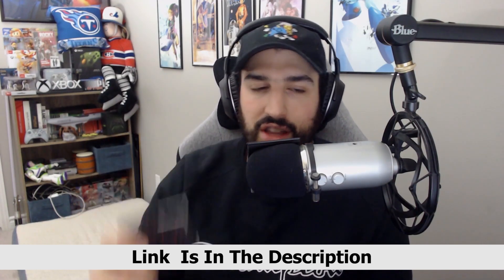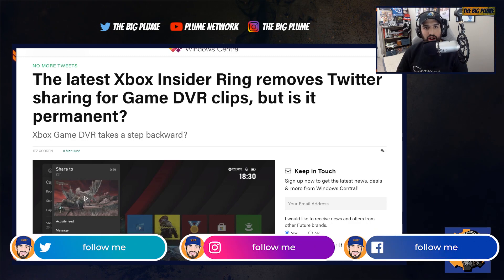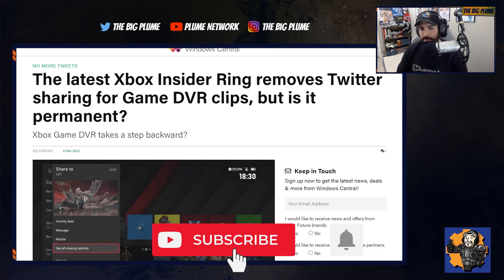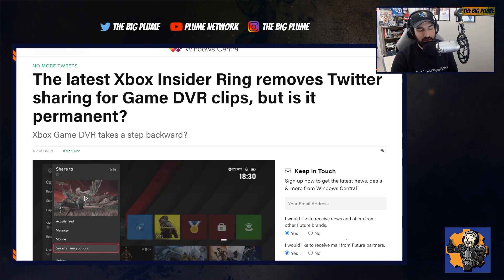One of the biggest issues plaguing the Xbox still to this day is the game DVR. It is saying a lot because the Xbox Series consoles in general are just awesome consoles — probably the best Xbox consoles and probably one of the best consoles ever made, when you think about the overall features, the quality of life features, things like backwards compatibility, auto HDR, FPS boost, smart delivery, the velocity architecture. But the Xbox game DVR is still something that's hindering it to this day.